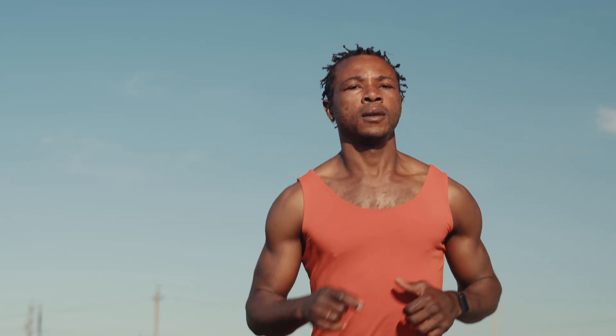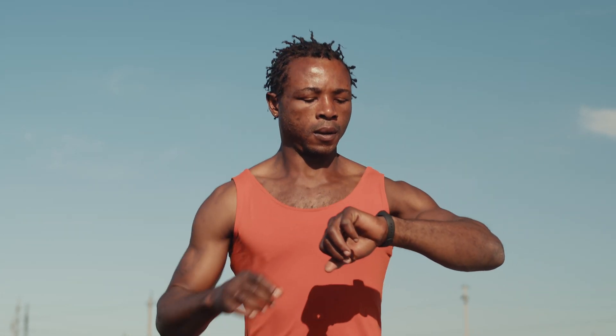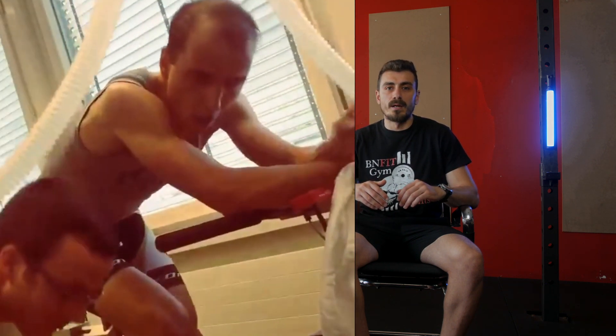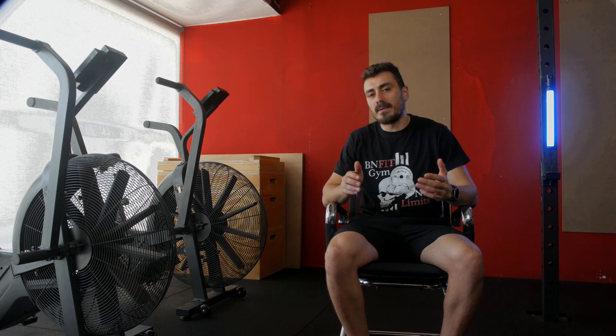Knowing your VO2max can provide valuable insights into your fitness level and help you tailor your training program. It allows you to compare yourself to others in your age and gender categories and monitor your own progress over time. Many professional athletes regularly undergo VO2max testing to fine-tune their training. While lab tests provide the most accurate results, wearable devices can estimate VO2max using heart rate and exercise data, although with some limitations.